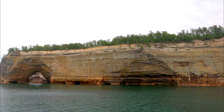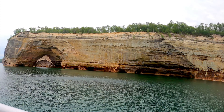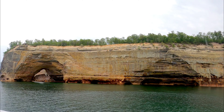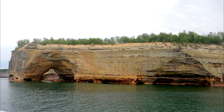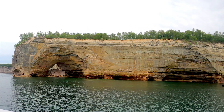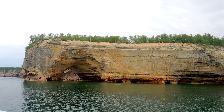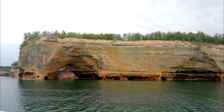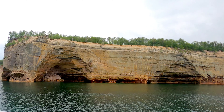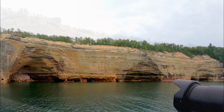This formation is called the Grand Portal. It's the highest formation in Pictured Rocks, at 208 feet high. It used to be larger — about six acres larger — but a series of caves crashed down in 1902. You used to be able to kayak underneath it, but the rocks underneath crashed down about 25 years ago, so now you can only rock climb in it.